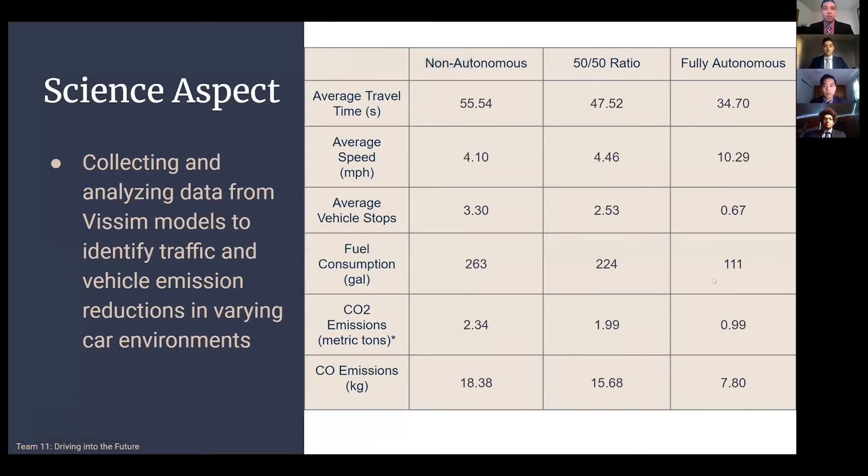We were able to collect and analyze data from the traffic models using MATLAB. We collected information on vehicle emissions as well as travel time and speeds. In our model consisting of a 50% split between autonomous and regular vehicles, there was an overall decrease in fuel emissions and an increase in average speed. As you can see in the chart here, the average speed rose from 4.1 miles per hour to about 4.5 miles per hour, and there was also about a 50% decrease in emissions of carbon dioxide and carbon monoxide. However, this change was not as significant as our fully autonomous model, which you can see in the third column.